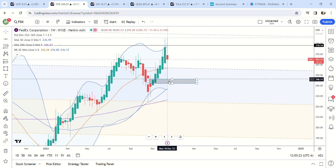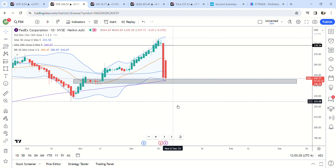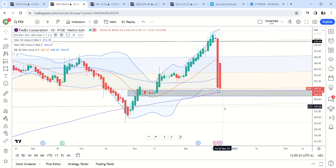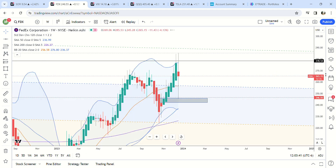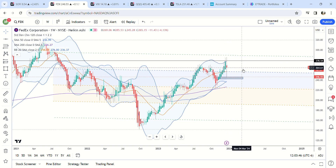Quick update on FedEx — on the daily, I bought some shares today. We hit into a daily demand zone; on the standard deviations, we're pretty much at the bottom. If it comes down to 236 and breaks below, I'd probably add more. I'm just looking for a bounce — it could potentially go a lot lower, but with the market probably heading higher I think we at least get a bounce. I only bought 100 shares but might add more.